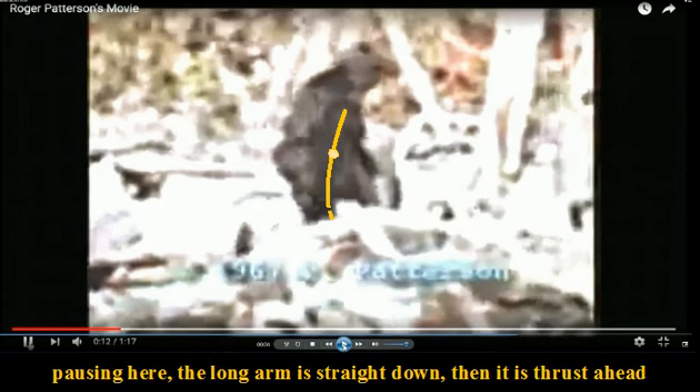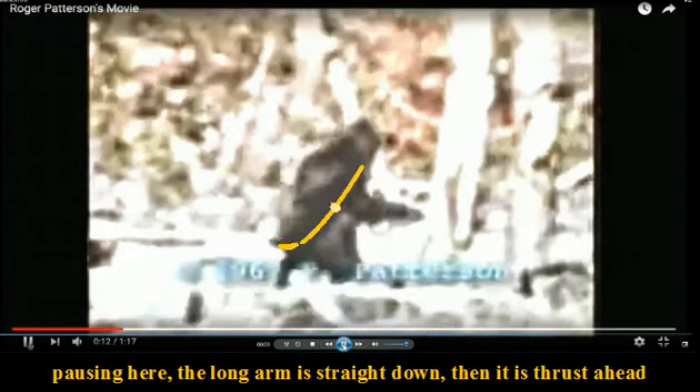Horting here — the long arm is straight down, then it is thrust ahead. The right arm is extended out in front to propel her forward.